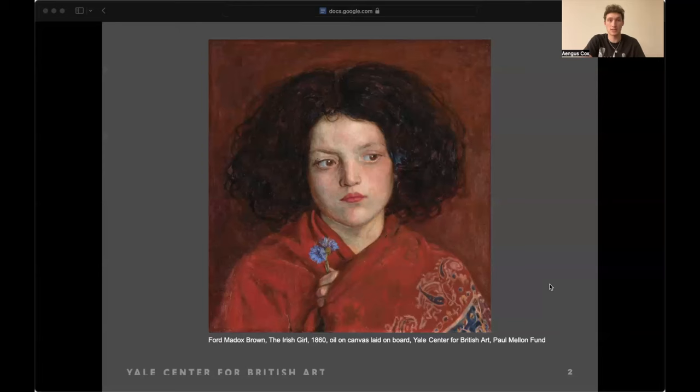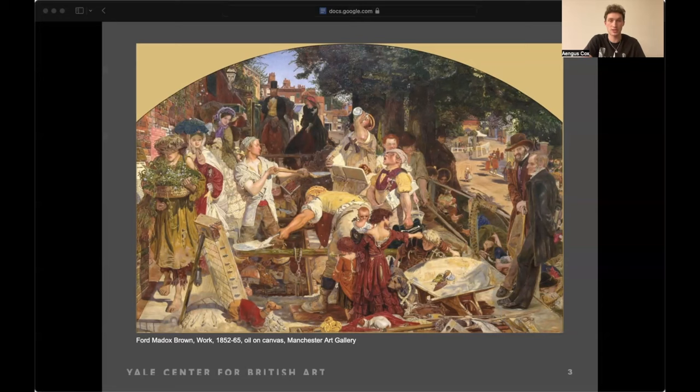Brown encountered this particular girl when looking for models for his deeply moralistic painting titled Work, in which Brown attempts to represent the entirety of class in English society and champions industriousness over traditional hierarchy. Along this narrow street, inconveniently disrupted by the work going on in its center, each of these social classes are forced literally to rub up against each other as they evade the roadwork. We see aristocrats at the top of the painting, the manual laborers in the middle, and intellectuals on the right-hand side.